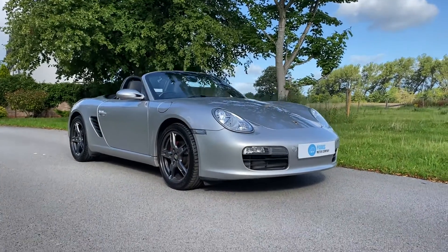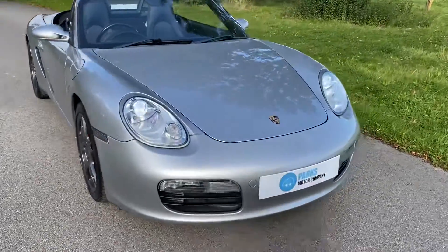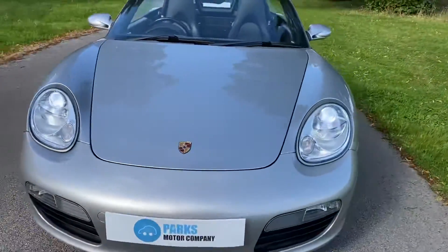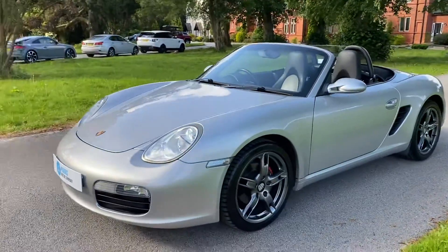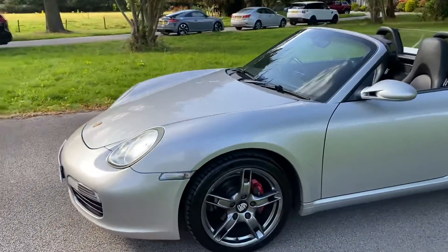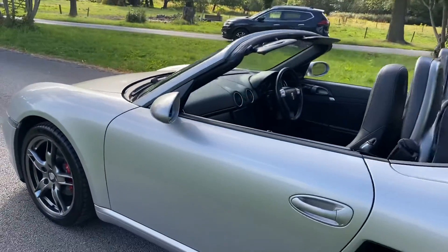Hello folks, John here from Parks Motor Company. I'm just going to take a moment to walk you around this Porsche Boxster that we've got in stock at the moment. The vehicle is a 2005 05 plate, finished in silver. It's a 2.7 manual. As you can see, the vehicle overall is in really good condition.